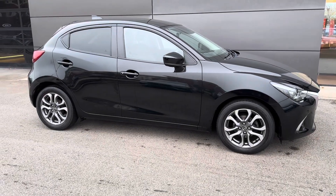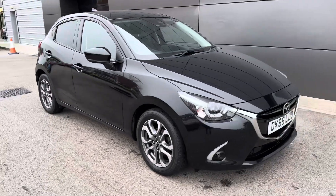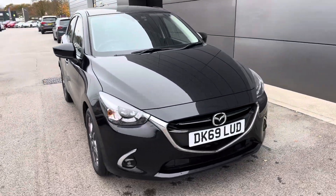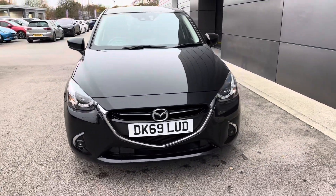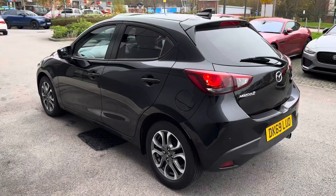Hello and welcome to Crew Motor Match. My name is Greg and today we're going to be taking a look around this marvellous Mazda 2. It's a 1.5 petrol, the Skyactiv-G, GT Sport Nav Plus, and it's also Euro 6 compliant so you don't have to worry about any ULEZ fees.